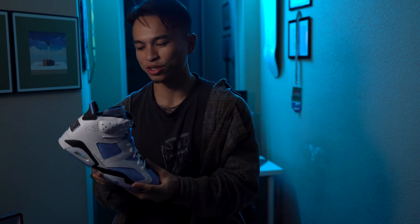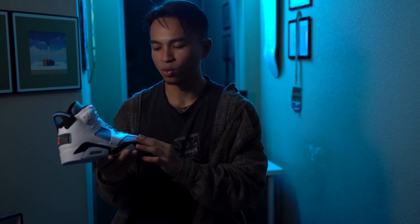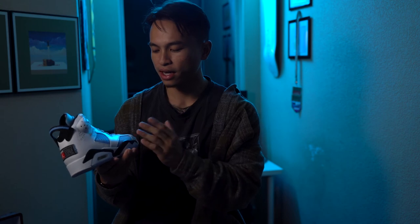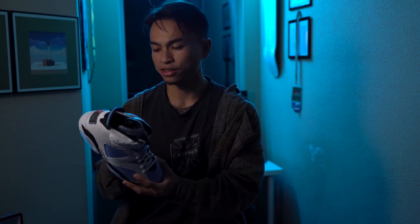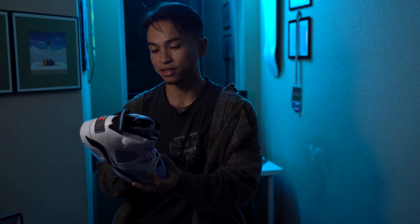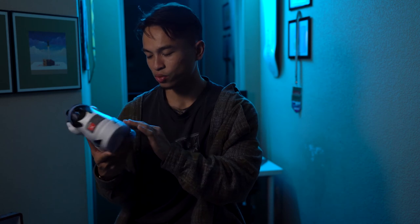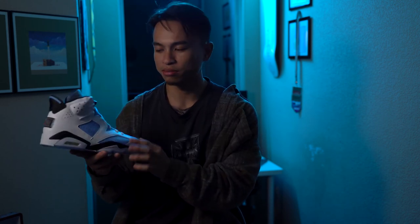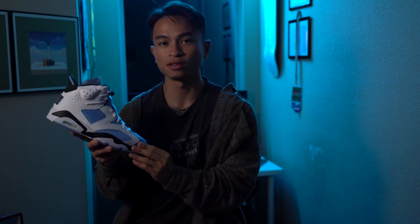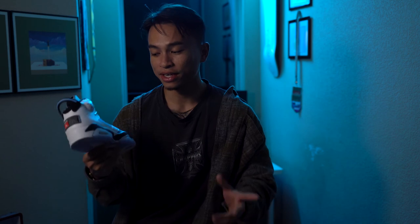That's really it for the Air Jordan 6 UNC. There's not too much to review since the silhouette is well known — it's just about the different quality, colorway, and color blocking. I think the shoe is very well done. The quality check on this pair is superb; Nike made sure there were no glue stains whatsoever. I don't know if all pairs are like that, but this pair is really solid.